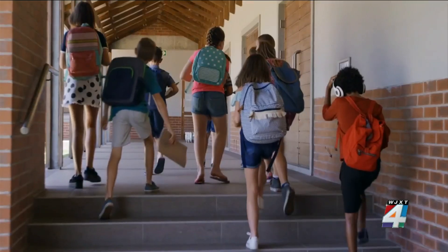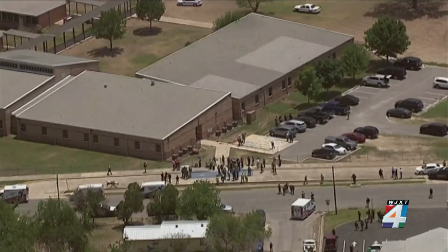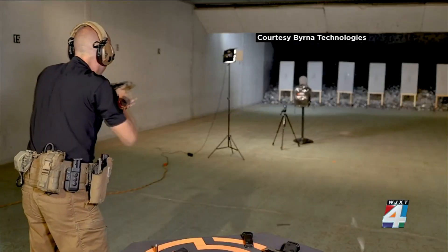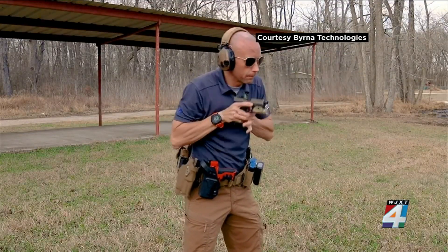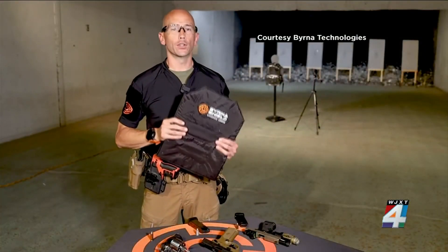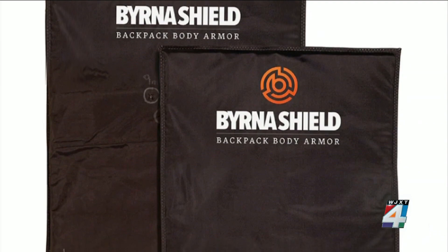Book bags are always on the list of school supplies at the start of a new school year. But given the recent number of mass shootings inside schools across the U.S., ballistic book bags — or book bags that can stop a bullet — have become very popular. Joshua Sherrard is a former Texas police officer who now trains law enforcement and private security while also representing Berner Technologies, the company that makes this ballistic shield that can go into any kid's backpack.